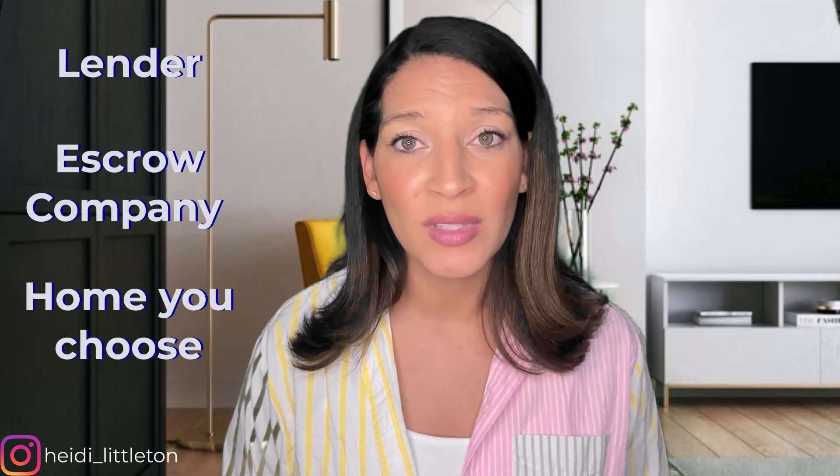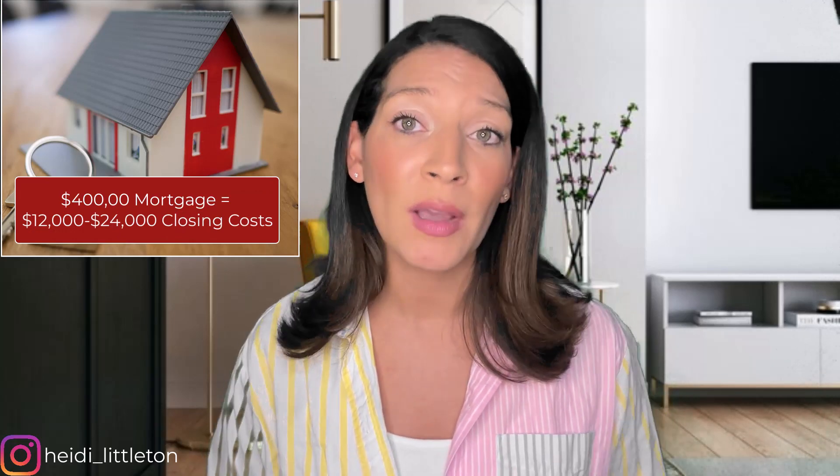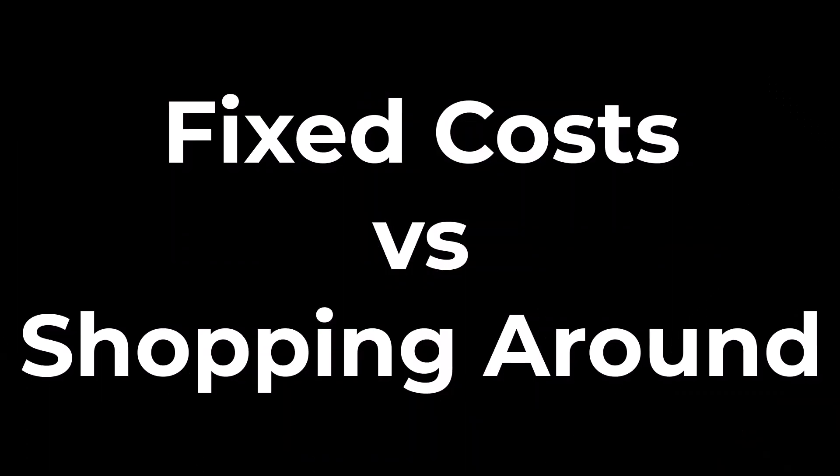So what exactly are closing costs? Closing costs are expenses beyond the down payment to complete your real estate transaction. Some of these fees are fixed and some you can shop for. These fees are determined by the lender, escrow company, and the home you choose. Many home buyers underestimate just how much they'll need to pay. Closing costs are typically three to six percent of the loan amount, meaning if you take out a mortgage worth $400,000, you can expect closing costs of between $12,000 and $24,000.